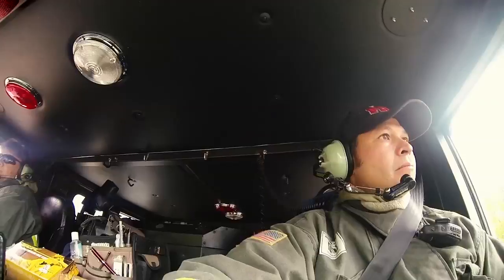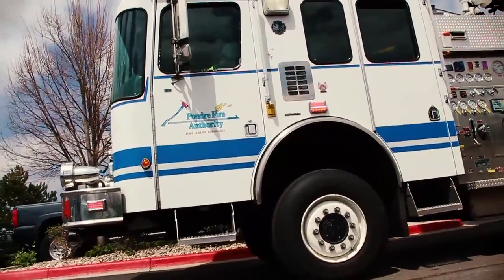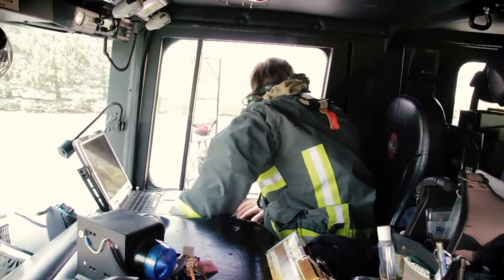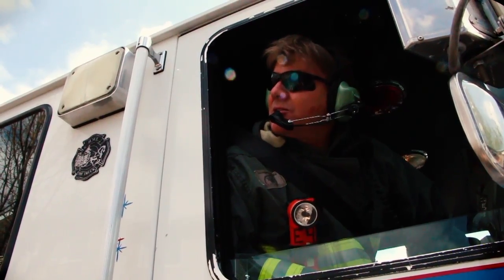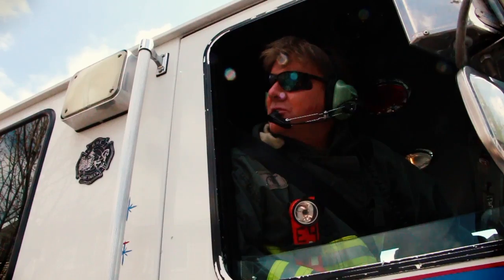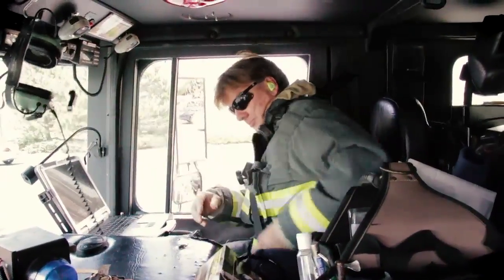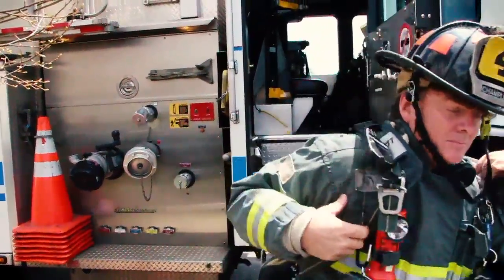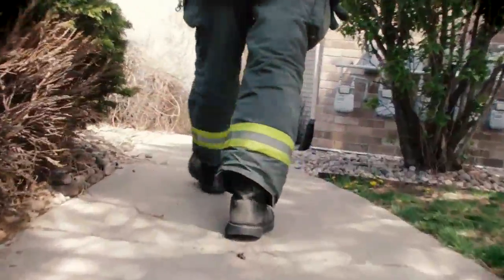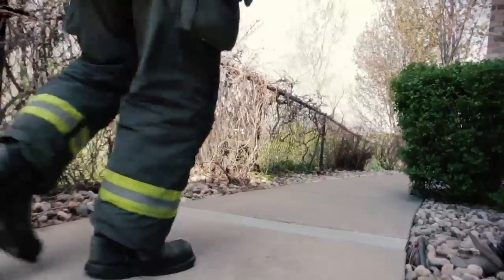Depending on the situation, the need to extend an attack line might be obvious. In other situations, this may not be determined until the 360 is complete. Engine forward on the scene of a large three-story apartment complex. We have visible signs on the Charlie side. This will be Heritage Command. We'll be performing a 360. In this scenario, as the officer makes their way to the back side of the complex, they have a fire located on the Charlie side. In knowing that an extended attack line takes time to deploy, once the initial IC realizes the need for it, consider getting this assignment out to your crew before giving your 360 update.